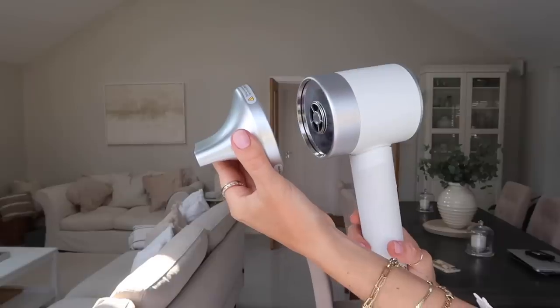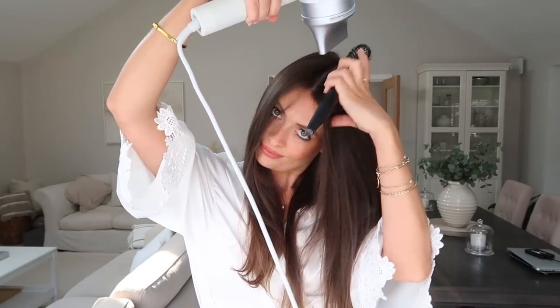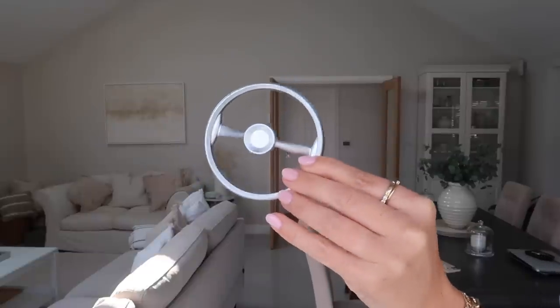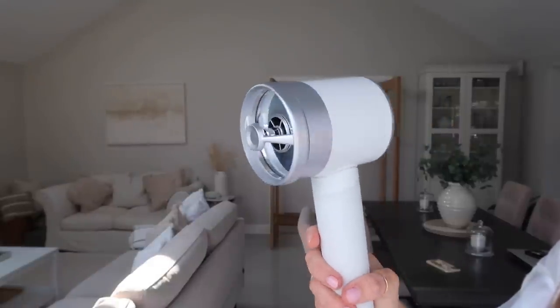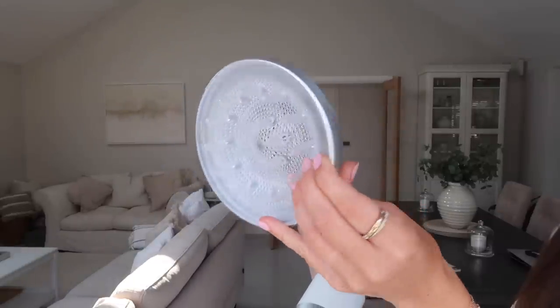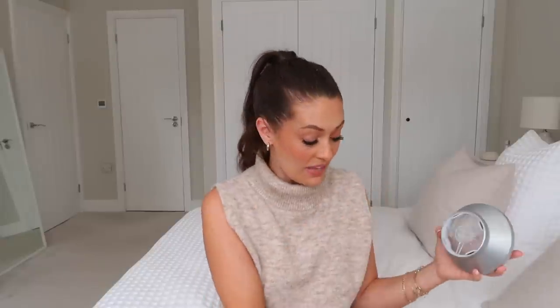It comes with three different attachments. First, the styling concentrator — great for straightening and shaping your hair and getting a smooth, shiny finish to the cuticle. Next is the gentle air attachment, which is great if you have a sensitive scalp as it disperses the air so it's not focused in one area. And finally the diffuser, perfect if you've got naturally wavy or curly hair. The attachments just magnet onto the end of the hairdryer — really easy to take on and off.